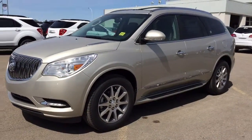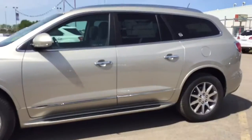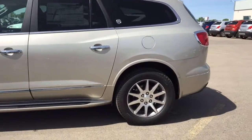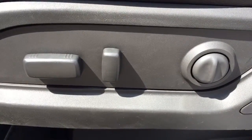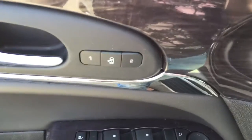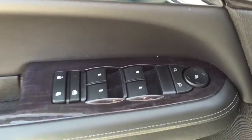Welcome to Davis Chevrolet. This is our all-new 2016 Buick Enclave in the color silver. Some features include power seats, memory seats, power locks, power windows, power mirrors, and window lock.